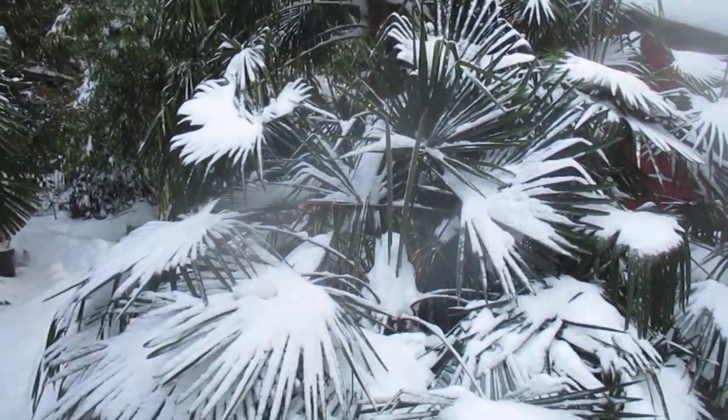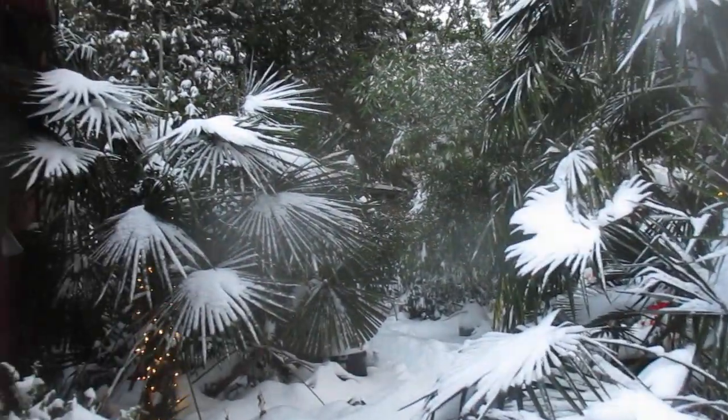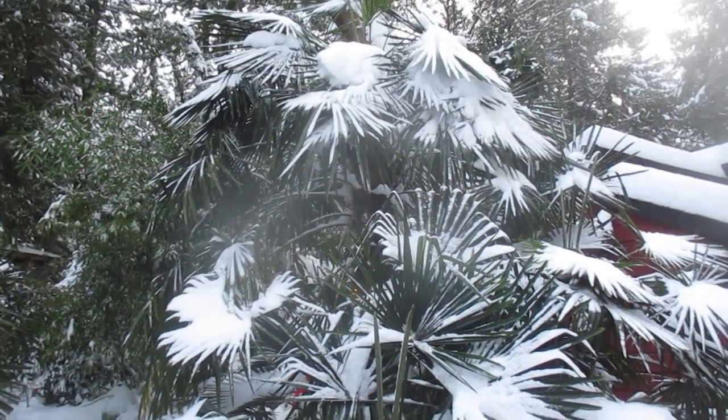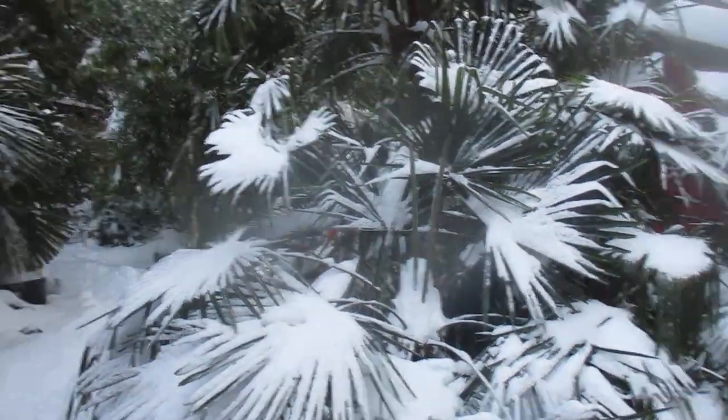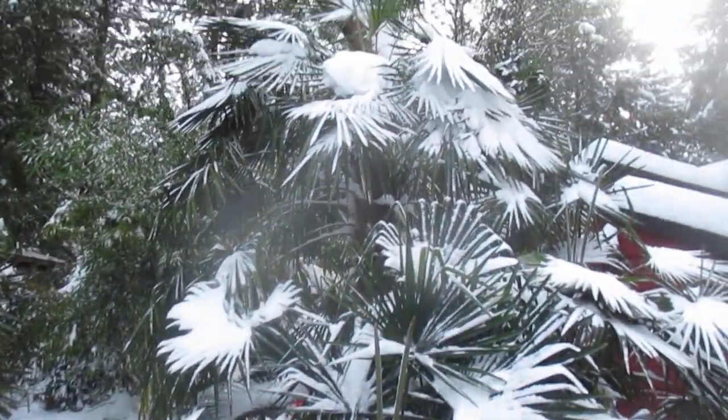Trachycarpus fortuni palms — probably one of the most cold tolerant arborescent palm trees on the planet — with a little bit of what looks like icing sugar on the fronds. It will not hurt them one little bit. They've been through it all before, like I say.